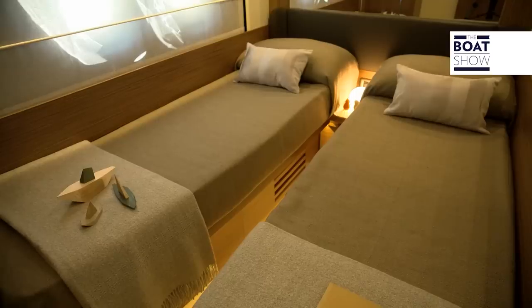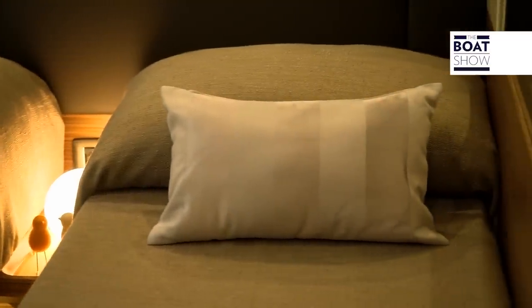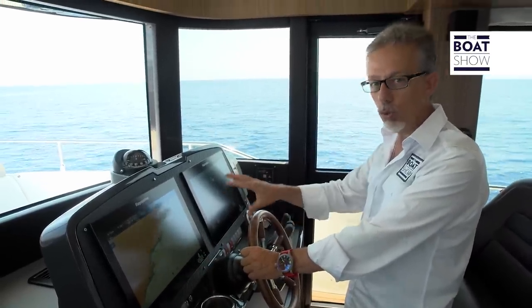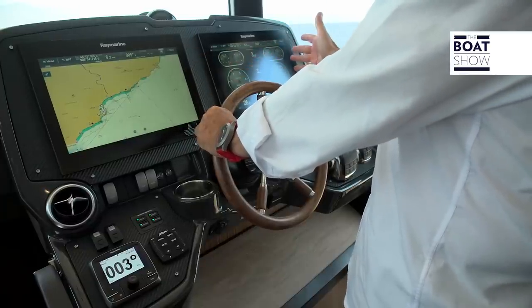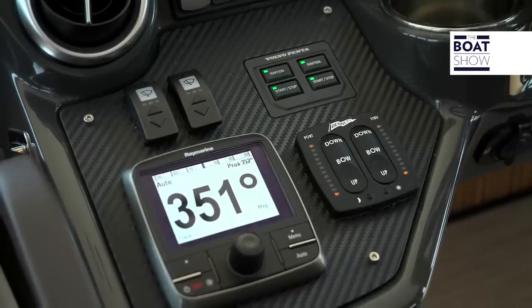The third cabin contains twin beds. The console is very compact — in this way, you have everything at your fingertips and under control. The dashboard is anti-glare, so you can use the instruments better at any moment of the day, in plain sunlight like now, but also when navigating at night.